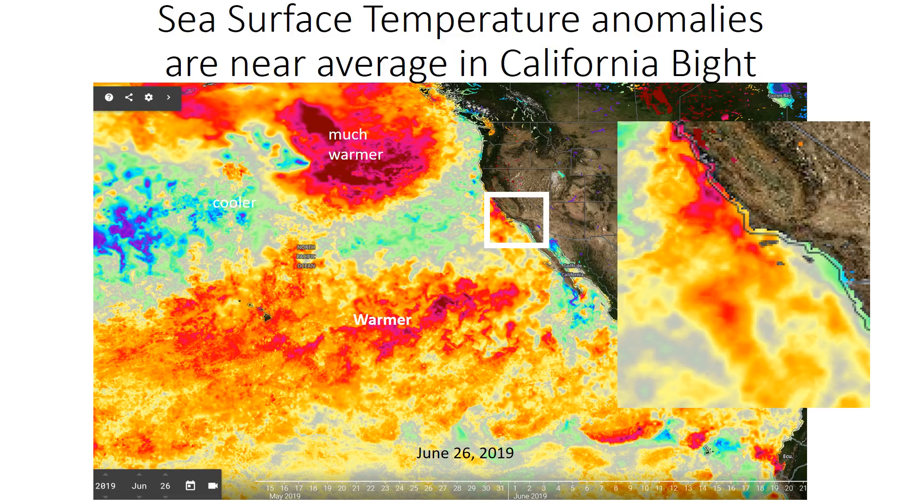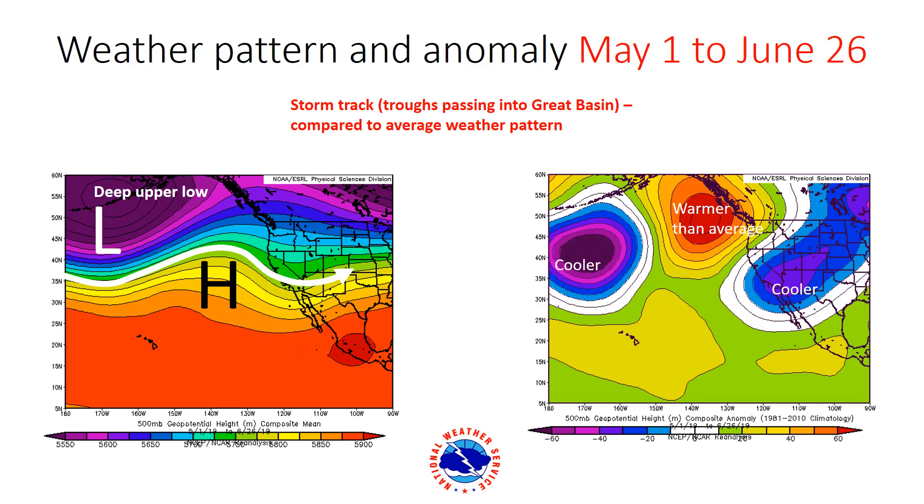If you look at the bottom of the screen, that's the El Niño zone, and really not much is going on down there near the equator. Now, what has been going on over the past couple of months? Since May 1st, we've basically had a storm track going up over the Northern Pacific and then diving across California.